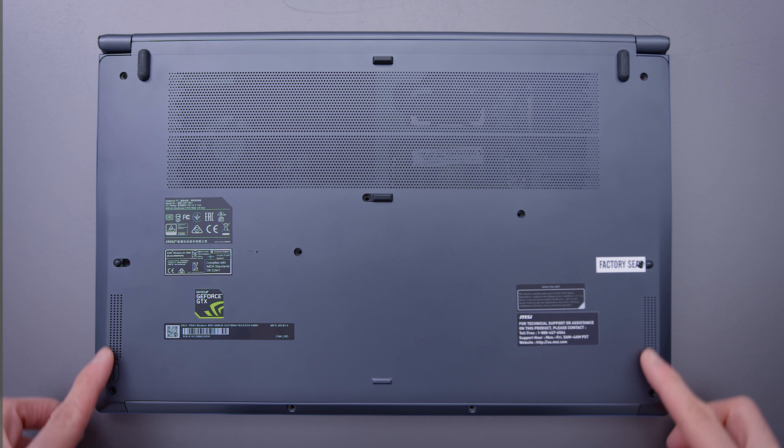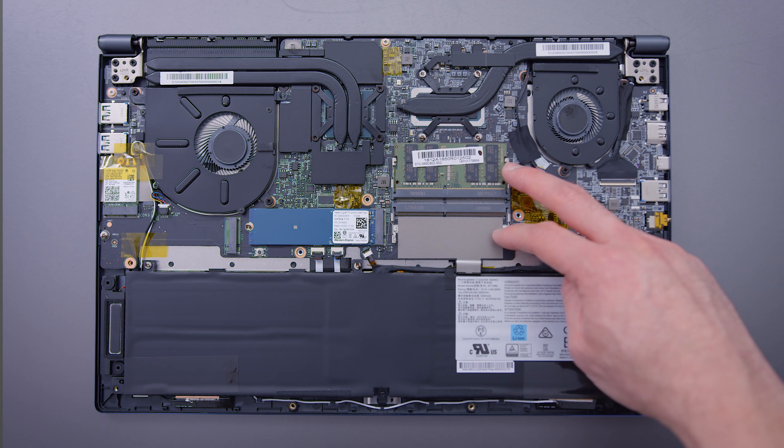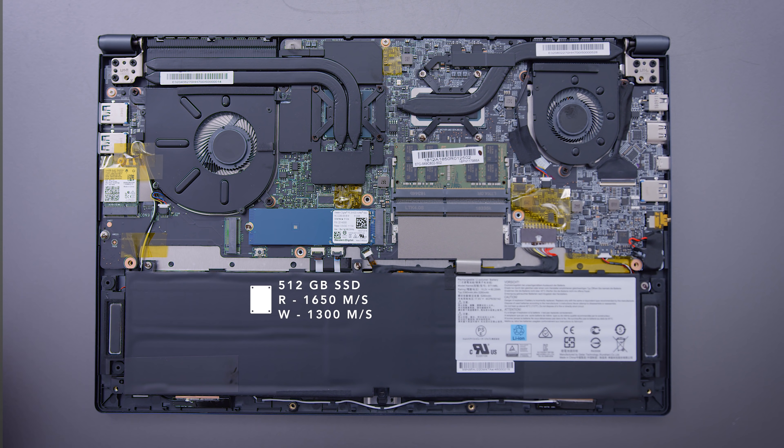The speakers are on the bottom — they get reasonably loud but don't sound amazing, and the location firing down onto the table has something to do with that. When you remove the bottom panel, you can see them, and you also have access to upgradable RAM, storage, and Wi-Fi, all easily accessed.